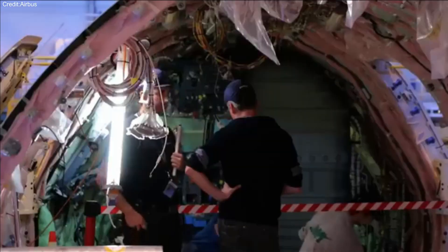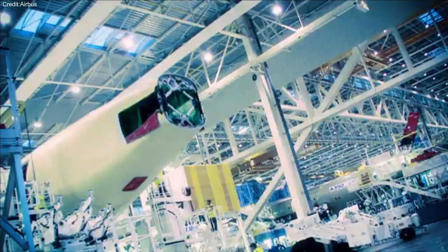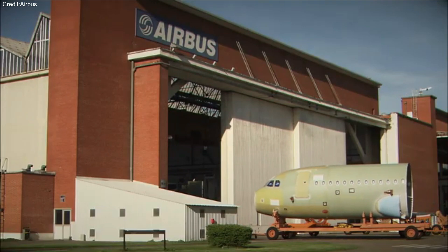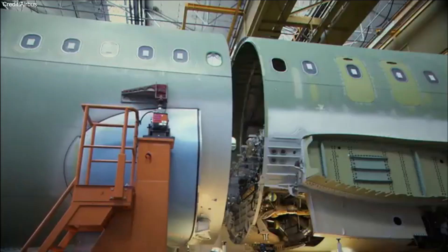The fuselage is more than just a shell — it houses vital electrical, mechanical, pneumatic, and hydraulic systems. Installing these systems after the fuselage is built adds to the weight, cost, and production time. A lighter and easier-to-assemble fuselage can help address these issues.